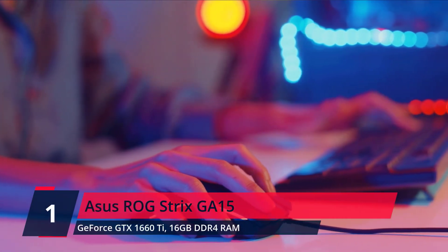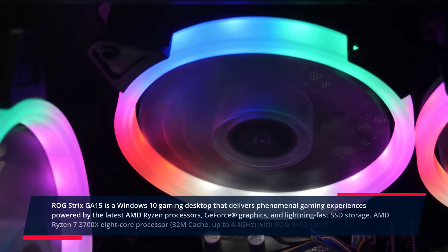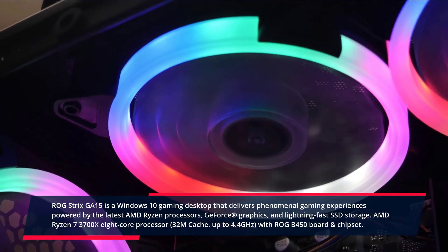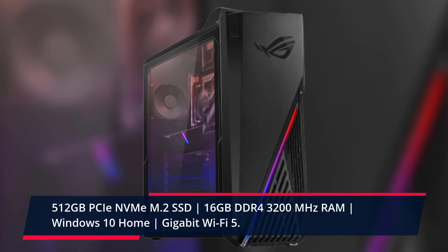Number 1. Asus ROG Strix GF15. The ROG Strix GF15 is a Windows 10 gaming desktop that delivers phenomenal gaming experiences powered by the latest AMD Ryzen processors, GeForce RTX graphics, and lightning-fast SSD storage. AMD Ryzen 7 3700X 8-core processor, 32MB cache, up to 4.4GHz with ROG B450 board and chipset. NVIDIA GeForce GTX 1660 Ti 6GB GDDR6, base 1500MHz, boost 1770MHz, TDP 120W. GPU ports: 3x DisplayPort, 1x HDMI, 1x DVI. 512GB PCIe NVMe M.2 SSD, 16GB DDR4 3200MHz RAM, Windows 10 Home, Gigabit Wi-Fi 5. Check the description for prices.